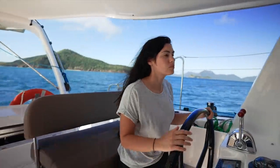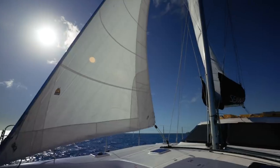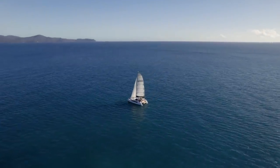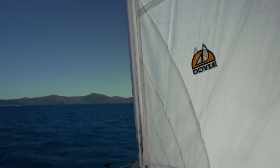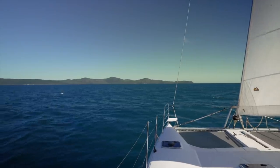This time sailing our catamaran in the Whitsundays was really helpful in the transition from monohull to catamaran. With Ruby Rose 2 being built as we speak, we still had time to make some decisions on specifications based on our experiences sailing the two different 1260s. We realized how important it was to keep the boat light in order to get the best performance and the best sailing experience, so we made some changes to the specifications to keep our weight low. The experience sailing catamarans in Australia has only reaffirmed that we have definitely made the right decision to buy a catamaran for our future sailing adventures.